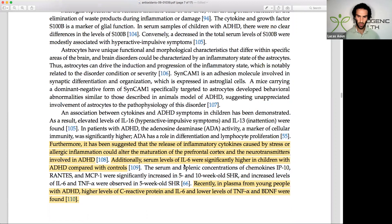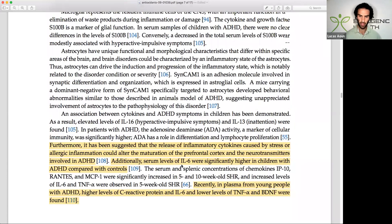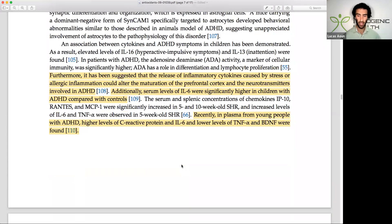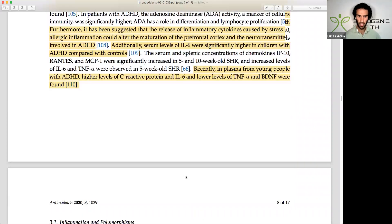They also noted that in plasma from young people with ADHD there were higher levels of C-reactive protein and lower levels of TNF-alpha and BDNF. BDNF is one of the crucial growth factors I cover in my nootropics course, which you'll find linked in the video description. It's crucial for memory, learning, mood, and related functions.